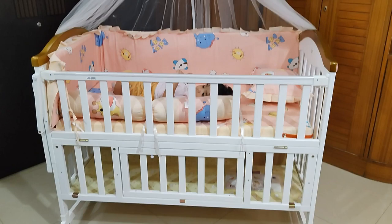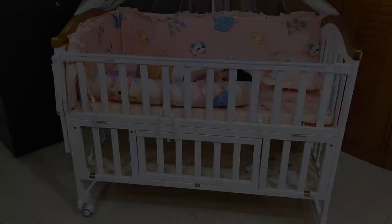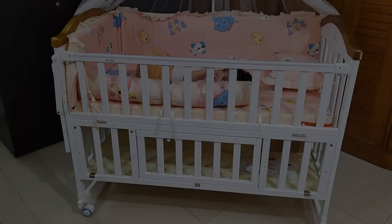When the child completely outgrows the cot, you can convert it into a study table, and it still looks cute. That means you can use it for an innumerable period of time. I totally love the multiple uses of this cot at various stages and phases of a child's life.